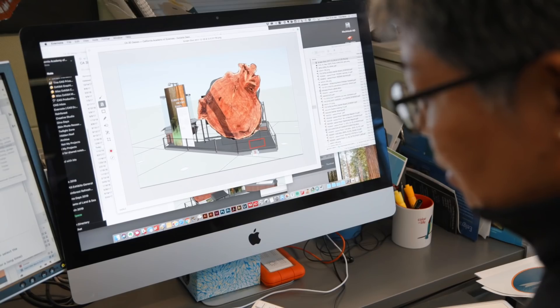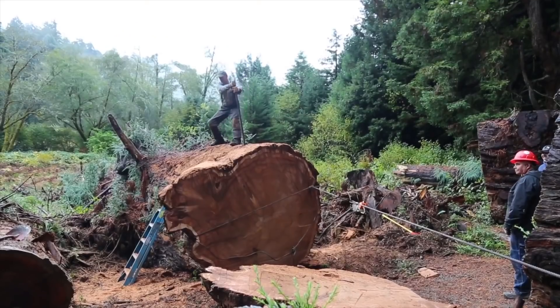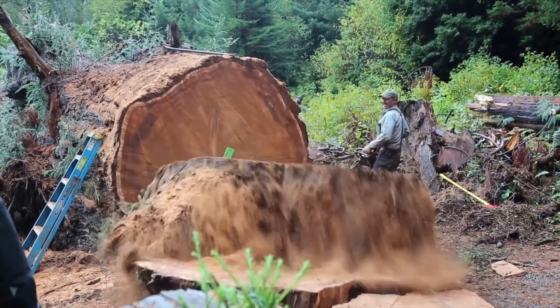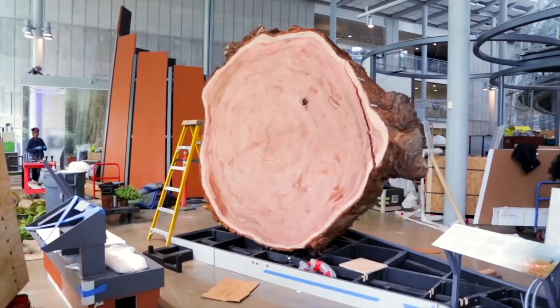We knew that we wanted to display a giant section of a redwood tree. It fell in a winter storm in 2017. We had to figure out how to actually get a piece of it from the forest to the museum, which was quite an undertaking.